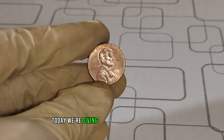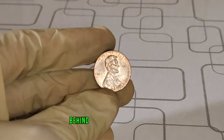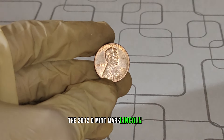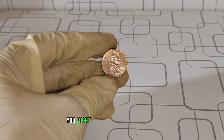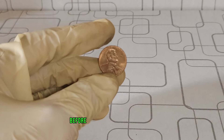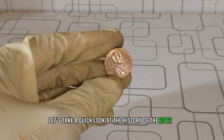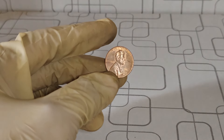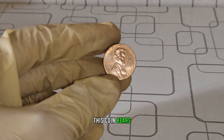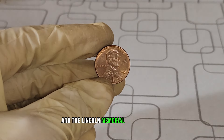Today, we're diving into the fascinating world of numismatics to uncover the hidden value behind the seemingly ordinary 2012 D Mint Mark Lincoln penny. You might be surprised to learn just how much this humble coin can be worth. Minted at the Denver Mint in 2012, this coin bears the iconic image of Abraham Lincoln on the obverse and the Lincoln Memorial on the reverse.